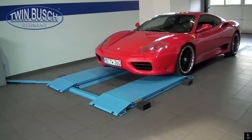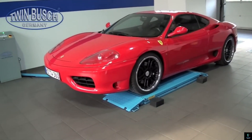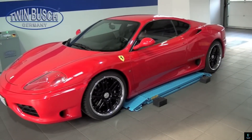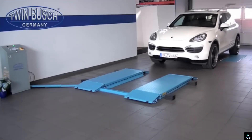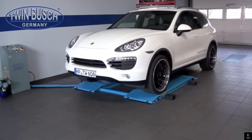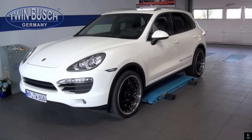The Robot 3 is a cutting-edge tool designed specifically for garage use, transforming how vehicle maintenance and repairs are performed. Equipped with advanced AI and precision tools, it can handle tasks like tire changes, oil replacements, and diagnostics with unmatched accuracy.